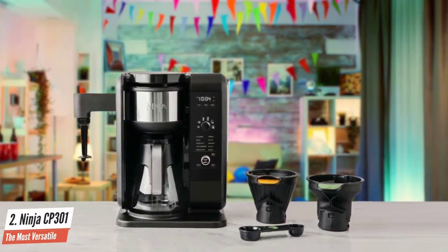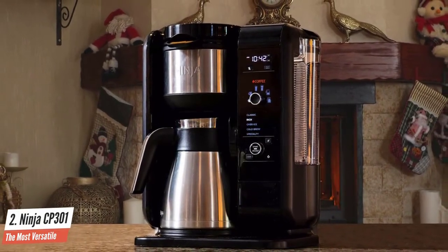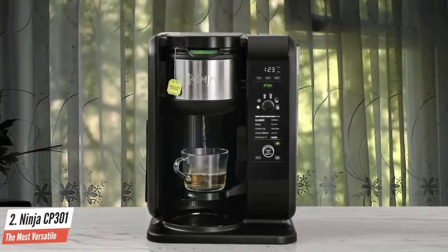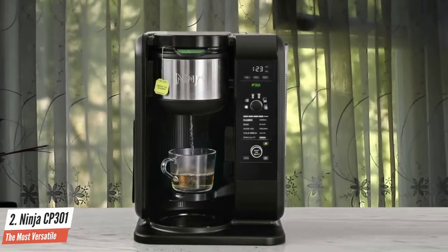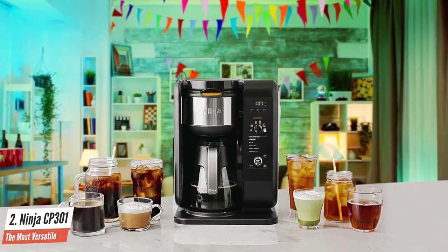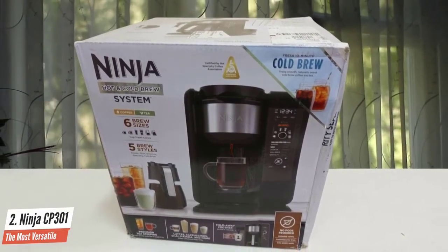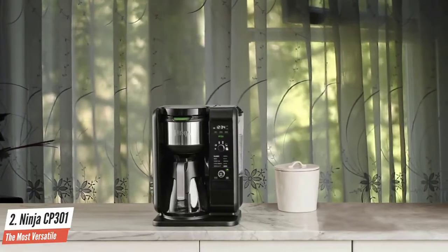Making coffee in the NINJA hot and cold brewed system is a heavily automated affair — the machine has no manual modes at all. In fact, the NINJA system decides one critical brewing parameter usually left to you: the amount of water it uses. One of the coolest features is the retractable frothing arm, which doesn't alter the machine's profile when not in use. It doesn't heat your milk, but it does provide cafe-quality froth. If you can never decide what kind of coffee or tea you want, the NINJA is a great buy.